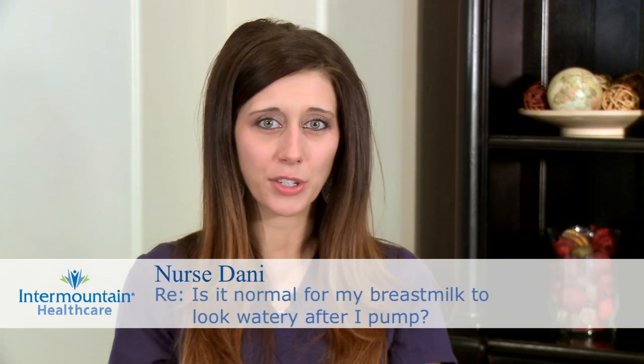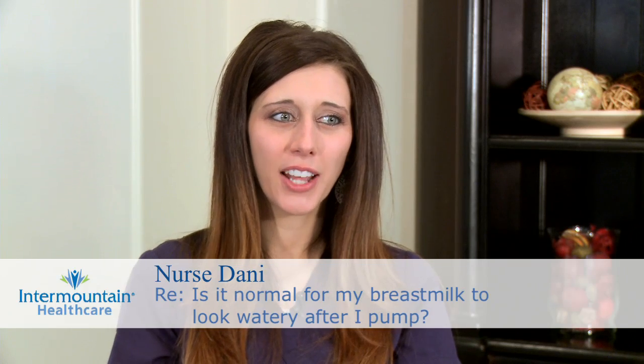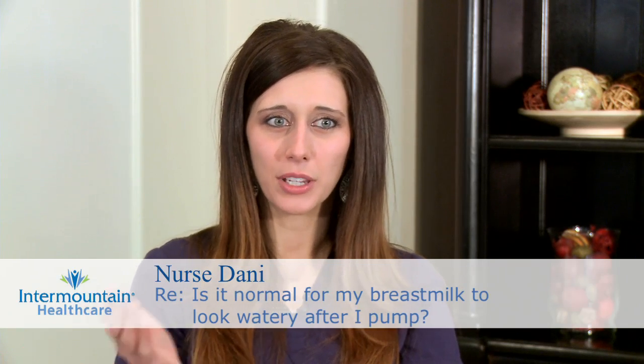You mentioned that when you pump breast milk while you're at work, it seems to look a little bit watery and you're wondering if that's normal or okay. Breast milk can have many different appearances. It can be a very creamy white color, it can have a bluish hue to it, it can be more watered down, or it can look like it's full of cream.